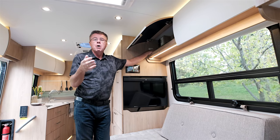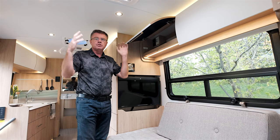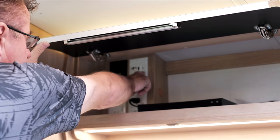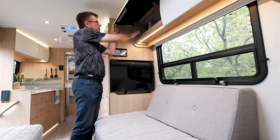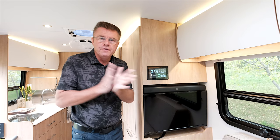You can buy 4G service from Winegard, or get a second SIM card from your phone supplier, put it inside the Wi-Fi booster, and have your own walking hotspot. Up here there's also an HDMI connection and cable connections for your satellite dish, all easily accessible. We also invert all these plugs so you can run them off your inverter.